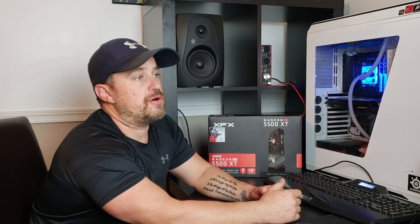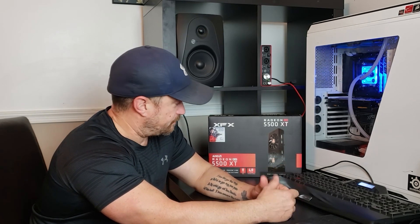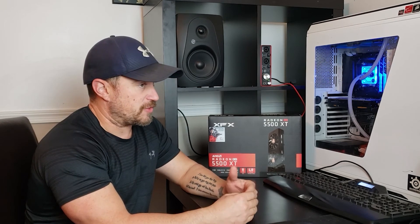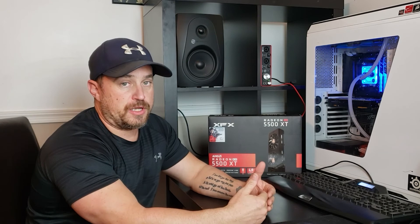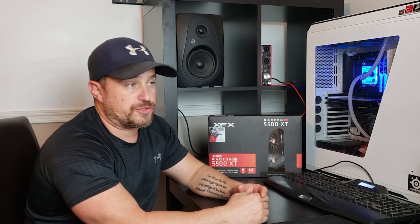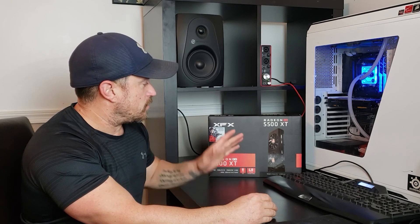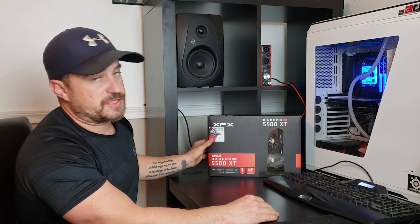That's kind of why I ended up grabbing this card. AMD also plans on releasing their Big Navi sometime this month, so you'll see Radeon cards coming out with the RDNA 2 architecture as well. Depending on when you watch this video, those could definitely be on their way out the door — something to keep in mind. We'll just take a quick look at what we got inside, throw it in, maybe run a couple tests and see how it does.